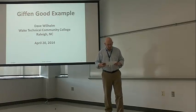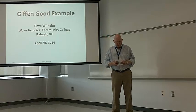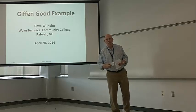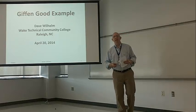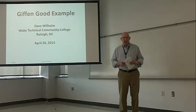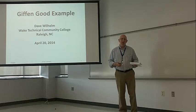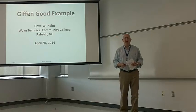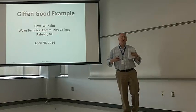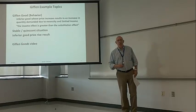My name is Dave Wilhelm. I'm a professor at Wake Technical Community College in Raleigh, North Carolina. I have a number of videos on my YouTube channel, DaveWilhelmNC, all one word, no spaces. Mostly I do this for my online classes and a bit for my seated classes. In this case though, I'm simply fascinated by Giffen Goods. I got curious when I went to look at the explanations on YouTube and other places — there were phrases like incremental propensity to consume and I got lost. All I really wanted was a couple simple examples, and that's what I did.